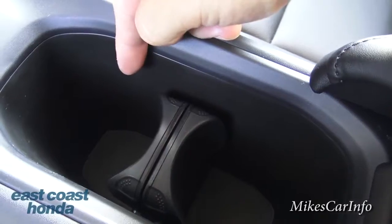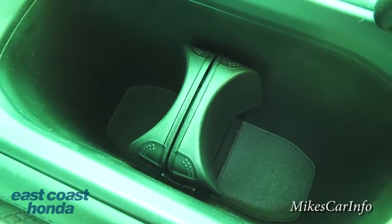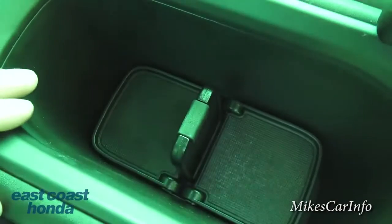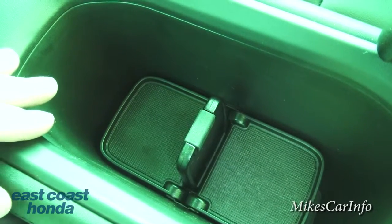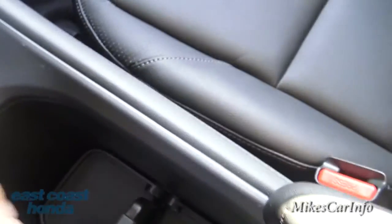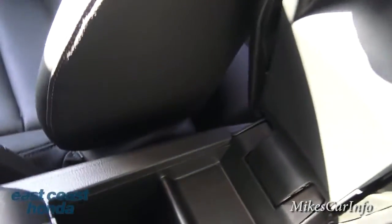Here are the cup holders — they're really deep cup holders, good for tall glasses. But if you just have a normal size coffee cup, you can fold these down and it turns into a normal size cup holder. You do have the ability to change the depth. Here is the center console — this armrest actually moves back and forth. Lift it up and you've got some small storage pockets in there. I like that they don't make it too big, because it always gets cluttered and you can't find stuff.